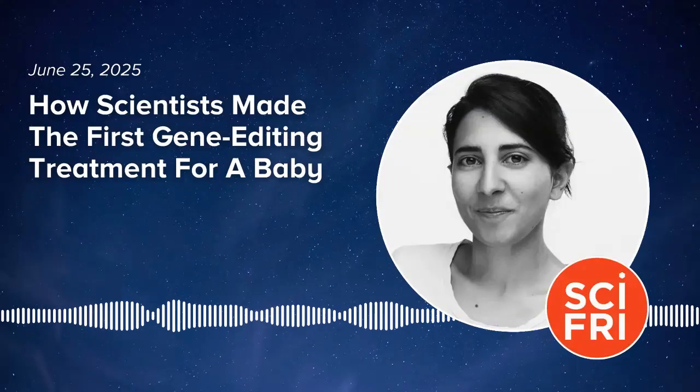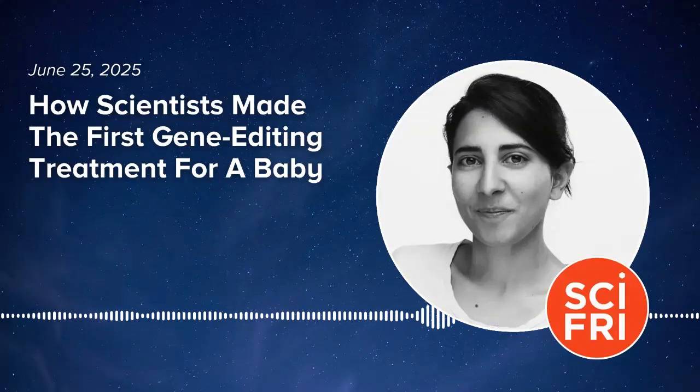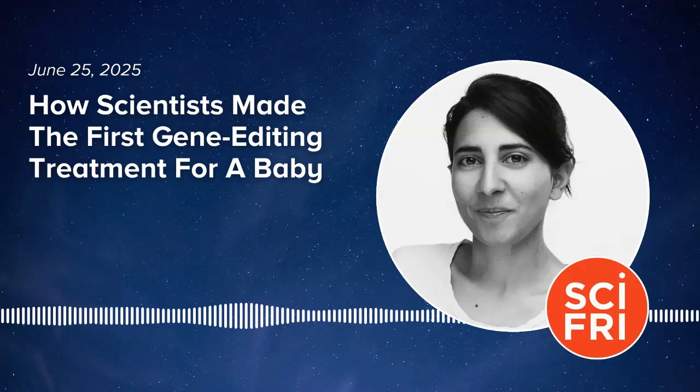Hey, this is Flora Lichtman, and you're listening to Science Friday. Today in the podcast, the story of a medical breakthrough many years in the making.